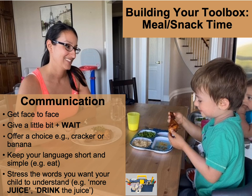Another great opportunity is for your child to make a choice. Offering choices happens easily at mealtime — offer a cracker or a banana. The important point: if your child loves bananas, place the word 'banana' last, because it'll be much easier for them to say if it's last rather than first. Keep your language short and simple and stress the words you want your child to understand. For example, 'more juice' — place extra emphasis on 'juice,' 'drink the juice.'